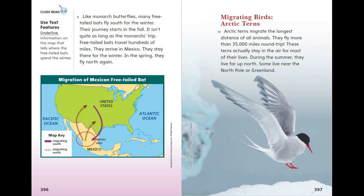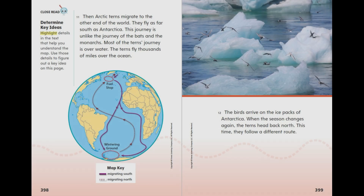Some arctic terns live near the North Pole or Greenland. Then they migrate to the other end of the world, flying as far south as Antarctica. Unlike the journeys of the bats and the monarchs, most of the tern's journey is over water — thousands of miles over the ocean. The birds arrive on the ice packs of Antarctica, and when the season changes again, the terns head back north by a different route.